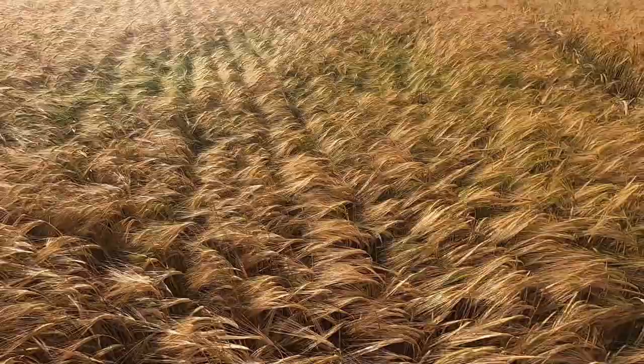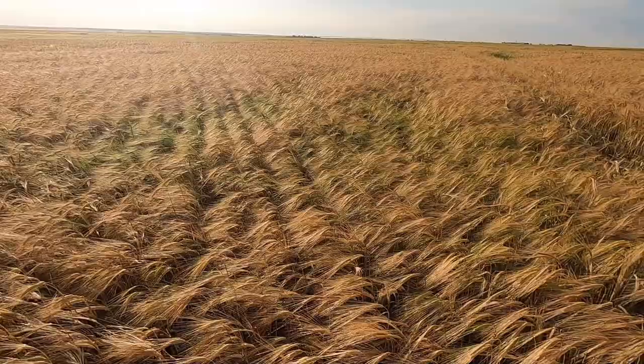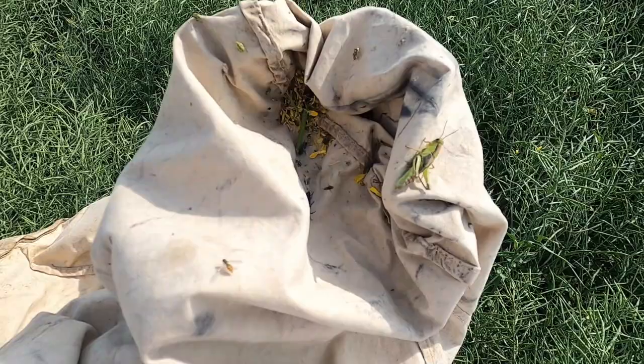But today is going to be a bit of an odd day. I've got about double the normal field load because I have to go on a field tour all day tomorrow. So I'm going to try to do about 40 to 45 fields today.